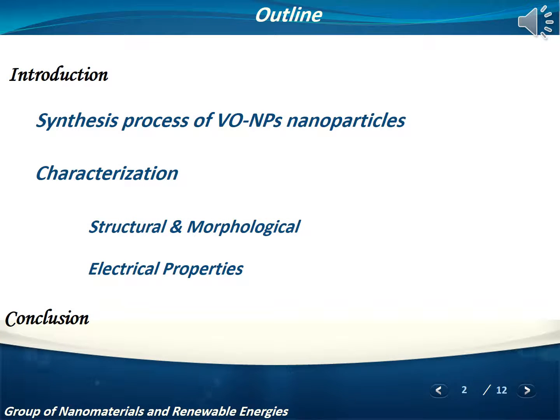My presentation is divided into four sections. Firstly, I will start with an introduction. Secondly, I will explain how we prepared our Vanadium Oxide nanostructures. Thirdly, I will present our results from different characterizations. And finally, I will end with a brief conclusion.